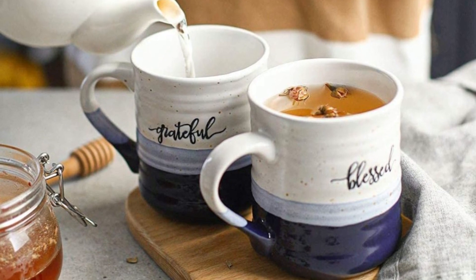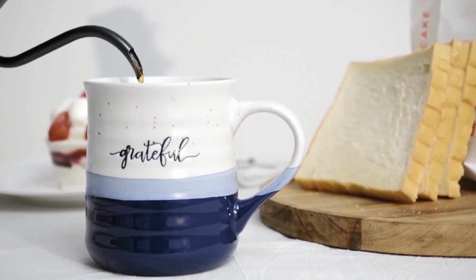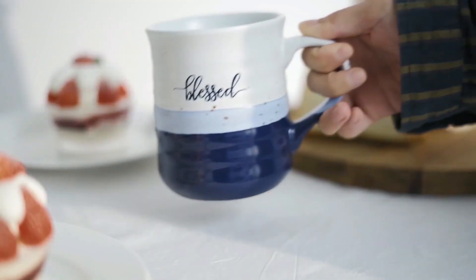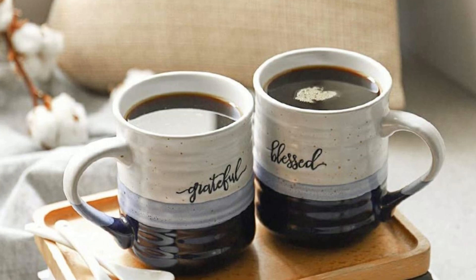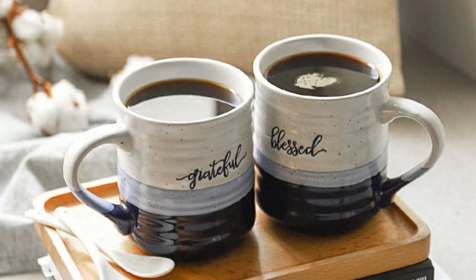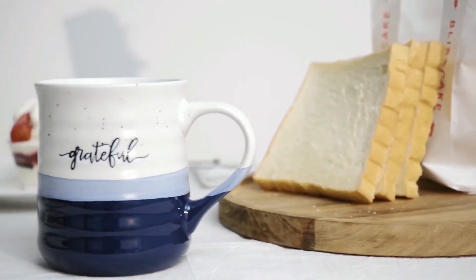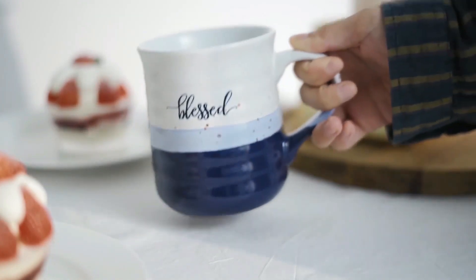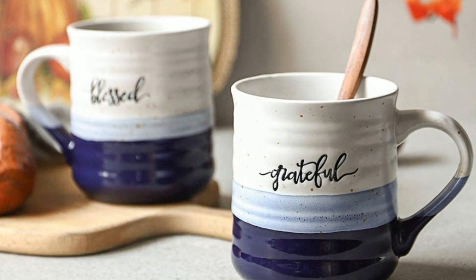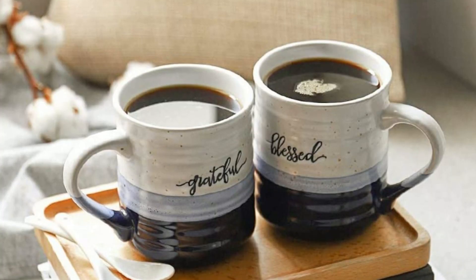In terms of function, the Dowen Large Coffee Mug does not disappoint. The double-walled ceramic construction and vacuum insulation help to keep your coffee hot for hours, allowing you to enjoy your coffee at your own pace. This is perfect for those mornings when you want to take your time. Another great feature is its size — the mug can hold 20 ounces of coffee, and it's compact enough to fit in most cup holders, making it perfect for use on the go.